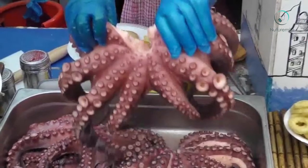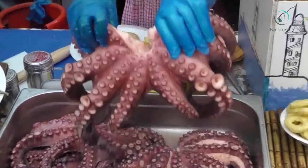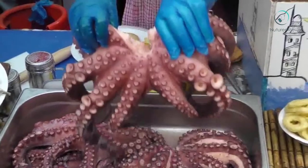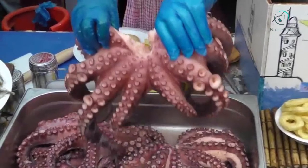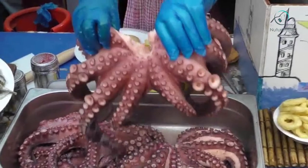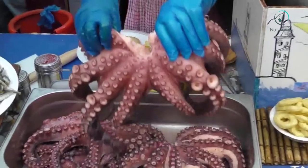Kidney ailments: Vitamin B6 controls the fat level found within the human heart, helping to prevent various cardiovascular issues. It additionally prevents the formation of kidney stones and maintains the health of the kidneys.